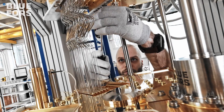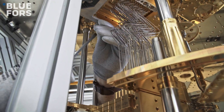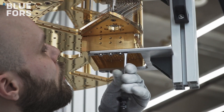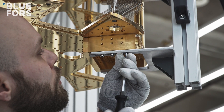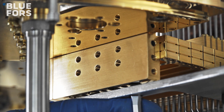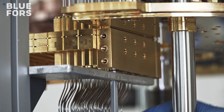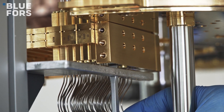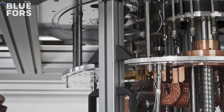The modularity is important because cryogenic applications today can require sophisticated wiring that first needs to be verified at room temperature. Additionally, this provides the ideal platform for academic research where multiple experiments can be loaded and unloaded from the dilution refrigerator with ease, enabling an efficient multi-user system. Up to six standalone side-loading modules can be installed into the system at a time.